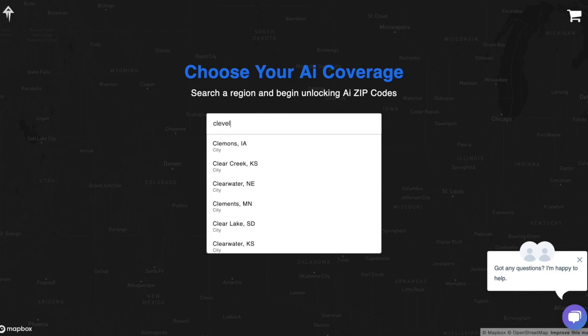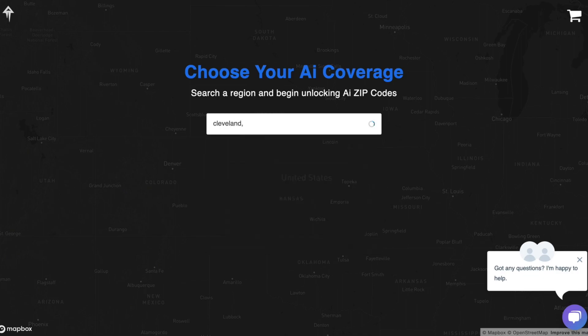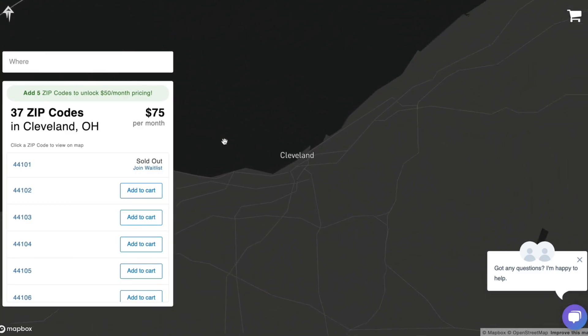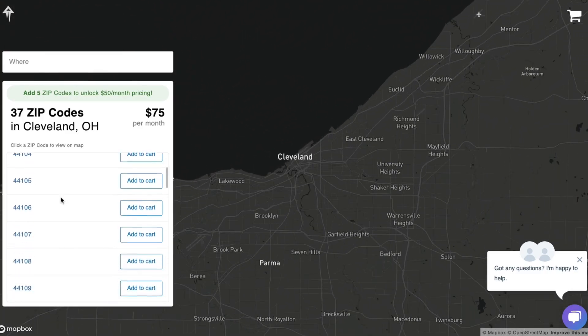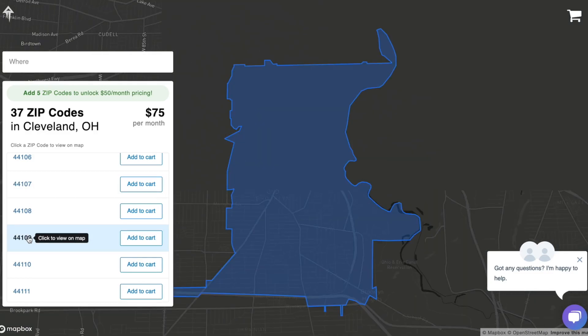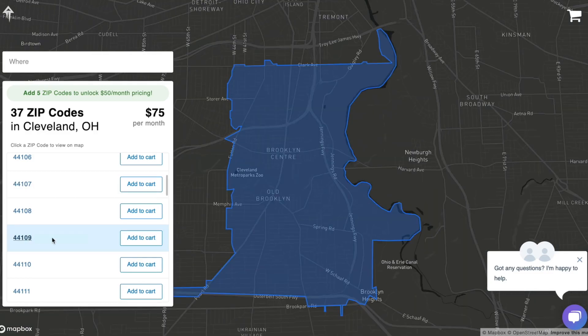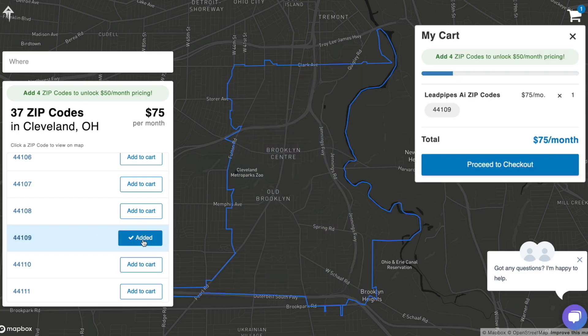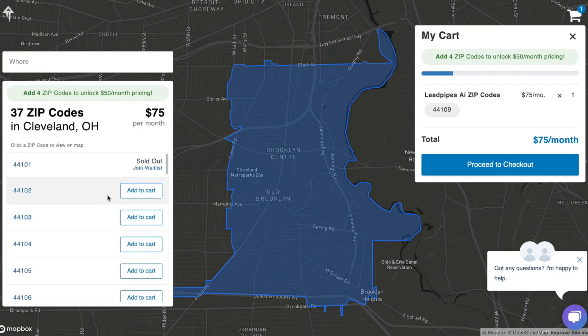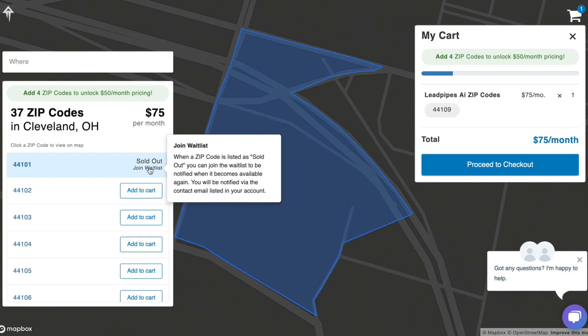Next, enter the region you would like to claim. You can search by city, county, or zip code. I'll search Cleveland, Ohio. Here we see a list of all the available zip codes. Clicking on them will reveal the zip code boundary on the map so you can see exactly the area that's covered. If you want to claim this zip code, simply select Add to Cart. If you see a zip code that you want but it's already taken, simply click Join Waitlist to be notified if and when it becomes available.